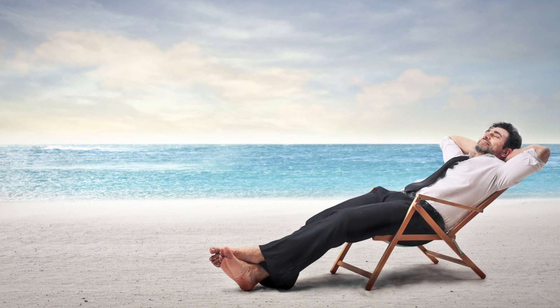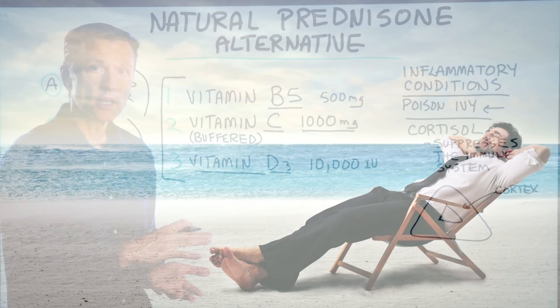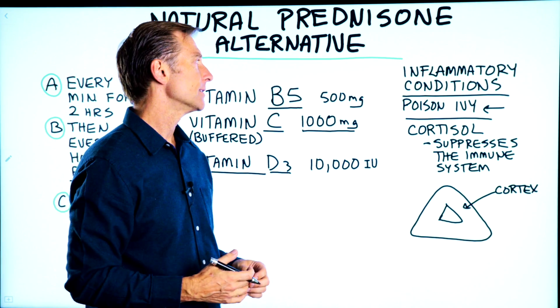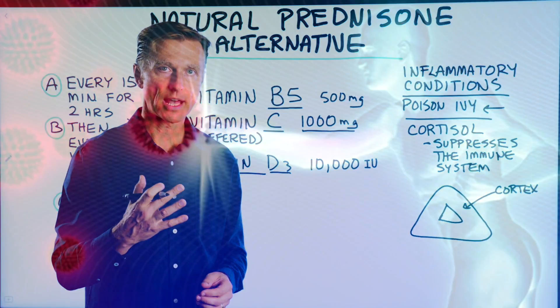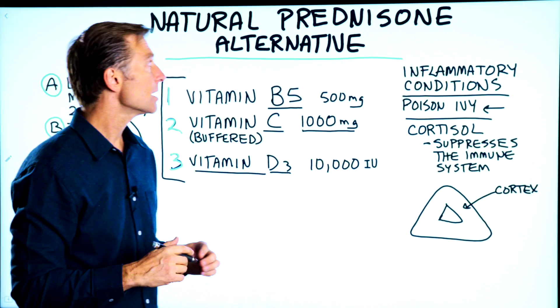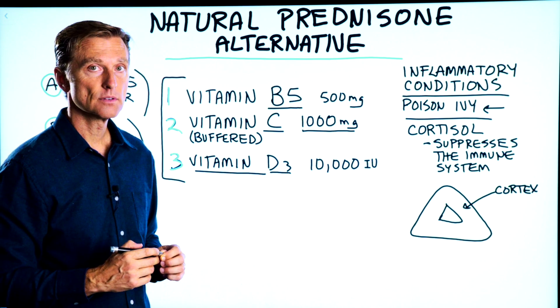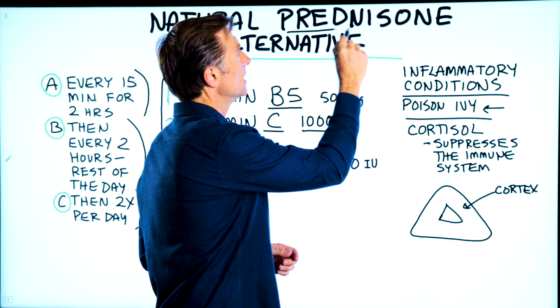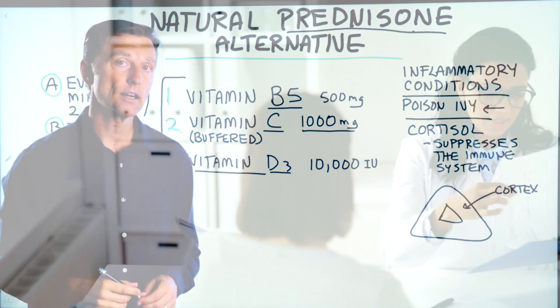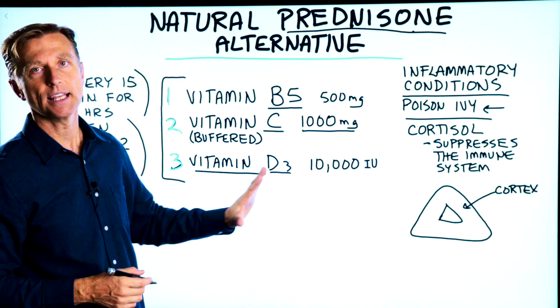This is a way of naturally calming things down as you do things to correct it, like getting yourself on keto and intermittent fasting to build up your immune system. I just wanted to give you something as an alternative to steroids, especially if they don't work anymore and you're stuck between a rock and a hard place. Of course, check with your doctor before taking these recommendations.